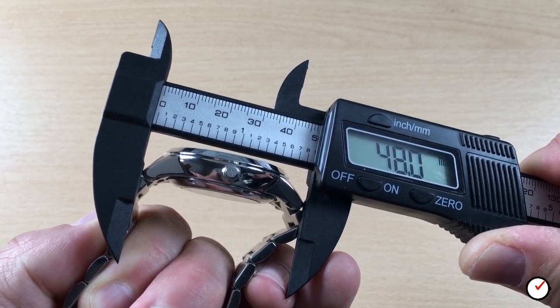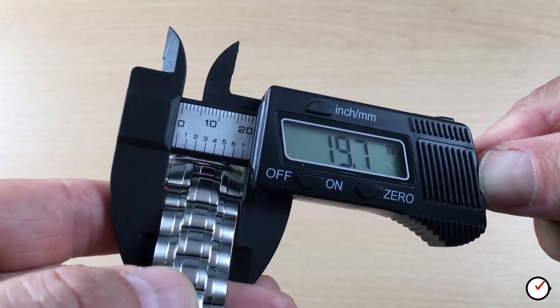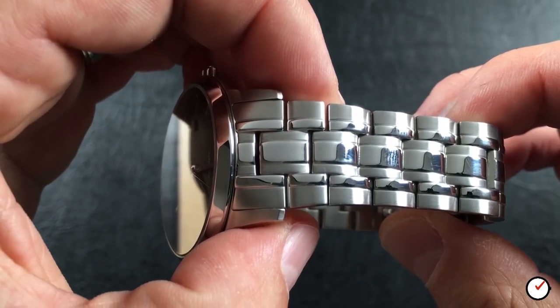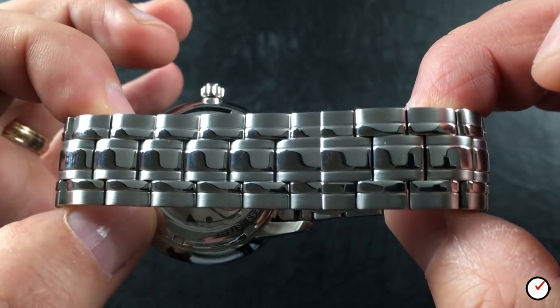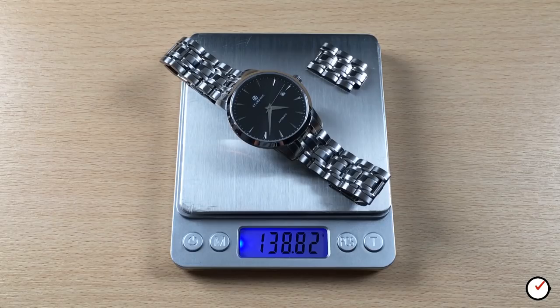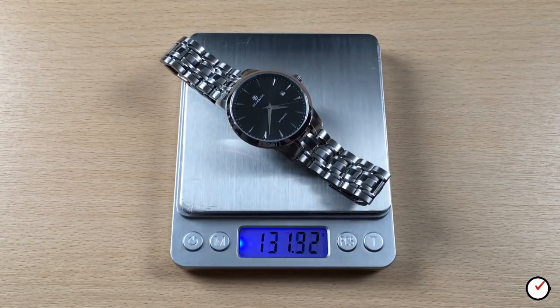We have a lug-to-lug of 48mm and a lug width of 19.7mm — just under 20mm. The bracelet starts at 19.7mm at the lugs and reduces to 17.8mm at the double push button clasp. The total weight of the watch comes in at 138.8 grams; resized for my wrist and minus three links, the weight comes down to just under 128.2 grams.